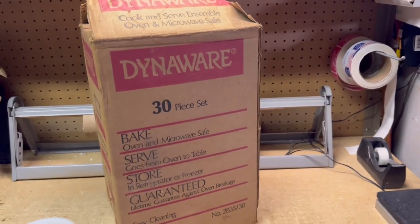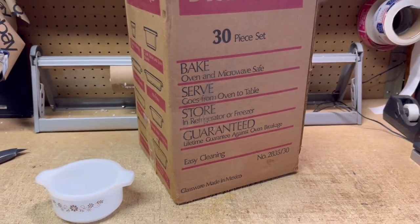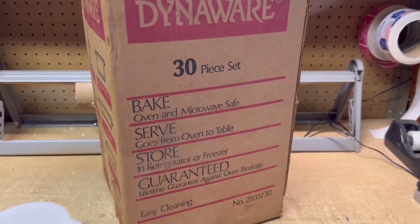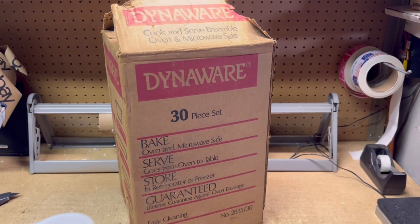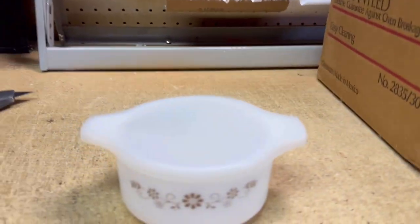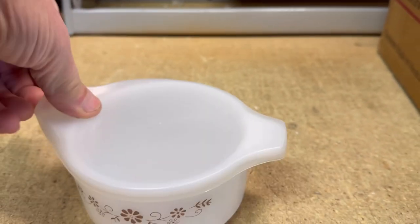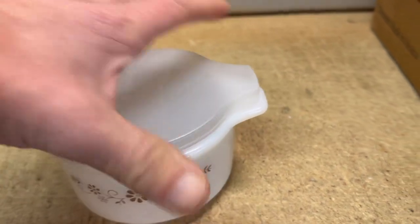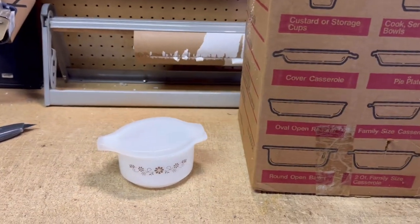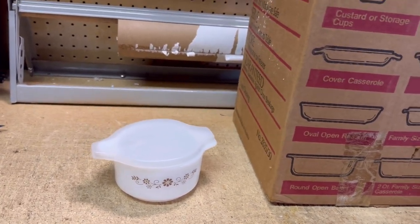I found this set of DinoWare — sort of a Pyrex knockoff made in Mexico — at a garage sale. The whole set was $40, but unfortunately it was not complete, maybe a piece or two short. So I decided to sell the pieces separately, listed them all individually. There's quite a variety of pieces; they went with a cornflower design in brown instead of blue. Some of them have lids, as this one does. I paid $4 for this whole set, and this is the first piece I've sold after a couple of months. I got $6 for it.